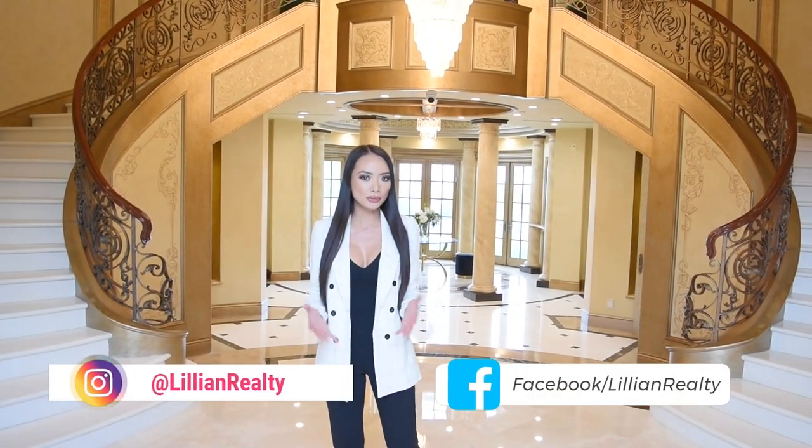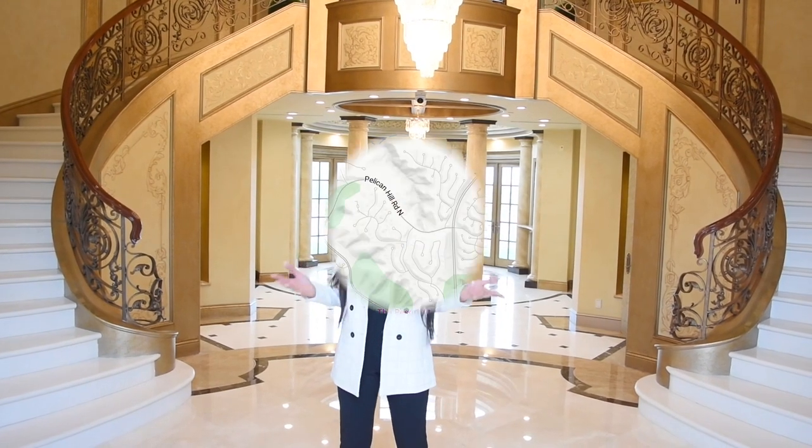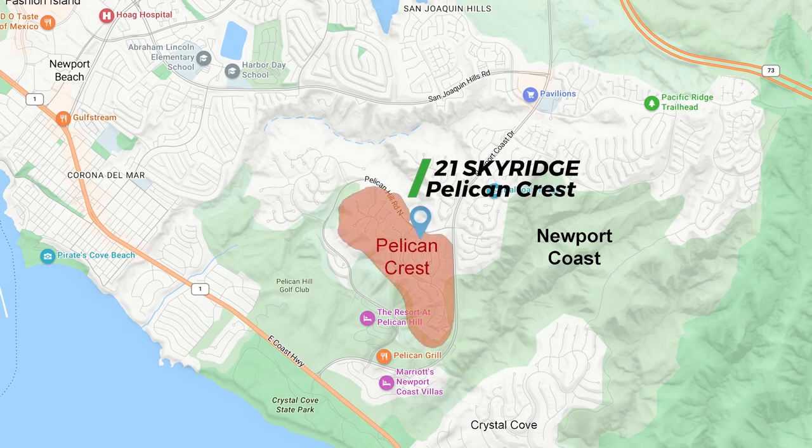21 Sky Ridge is in the guard-gated community of Pelican Crest here at Newport Coast. Pelican Crest has about 166 custom homes built in this guard-gated community.